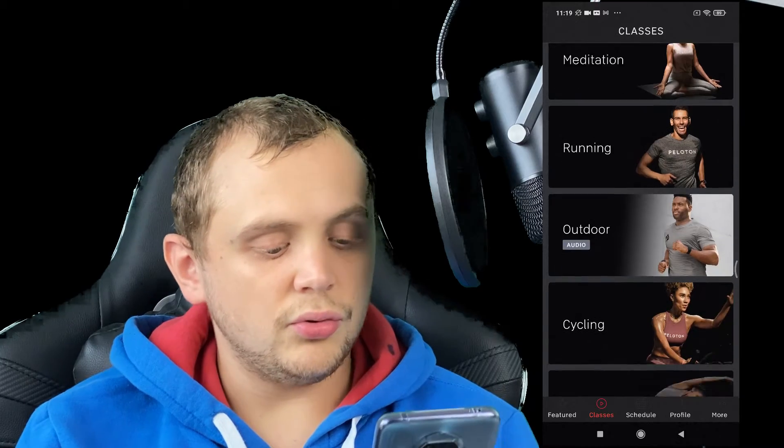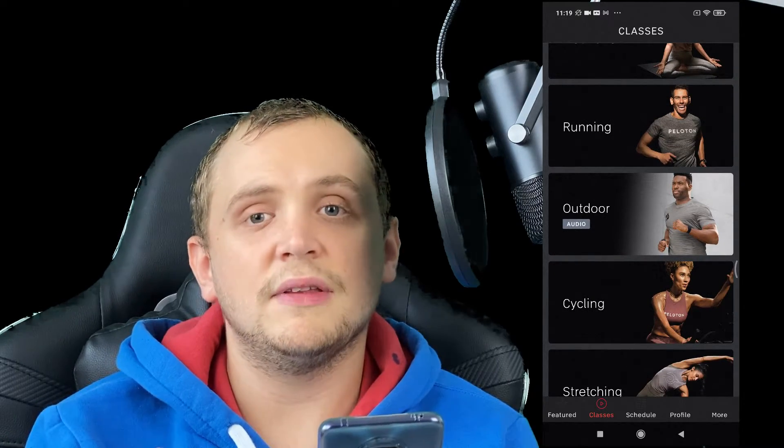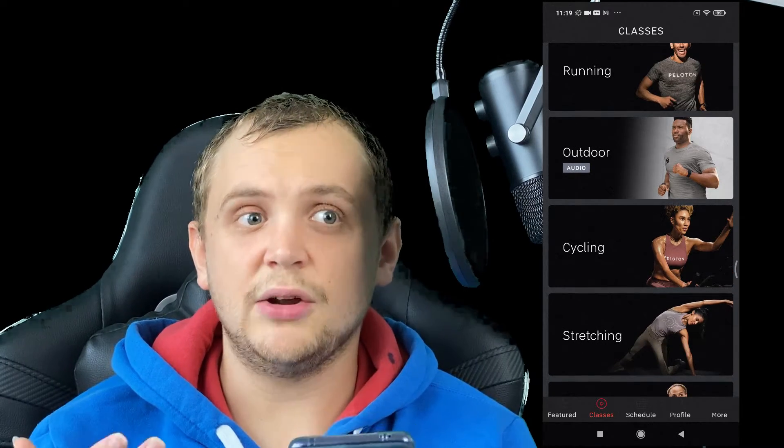The home screen shows you the range of classes you can take on — there is a massive range. Some of my favourites are the strength classes right at the top. I also enjoy the boot camps as well. In your classes section, these are split into categories: strength, yoga, cardio, meditation, running — running is for when you have the treadmill, which isn't available in the UK yet but will be on the 26th of December. I'd love to get one but I don't think I've got the room. There's also outdoor, cycling, stretching, boot camp, and walking — walking again is for the treadmill.